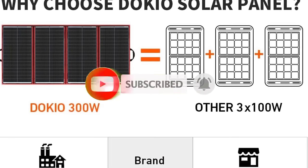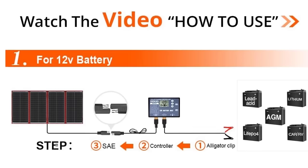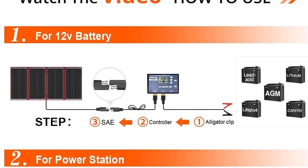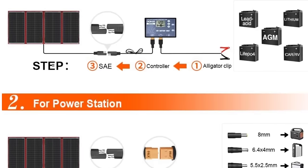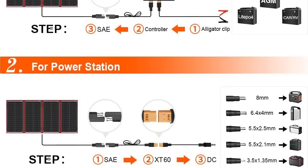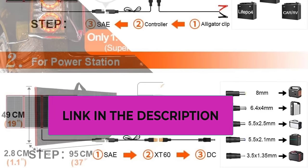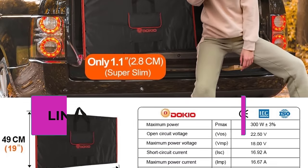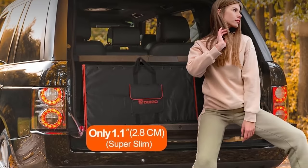Equipped with two USB outputs, the solar panel kit allows you to directly charge electronic devices, adding versatility to its functionality. This is particularly useful for maintaining communication devices, lighting, or small appliances in off-grid scenarios. Designed with durability in mind, the solar panels are built to withstand outdoor conditions, making them suitable for camping, trailers, and emergency power setups. The foldable design enhances portability and storage convenience.